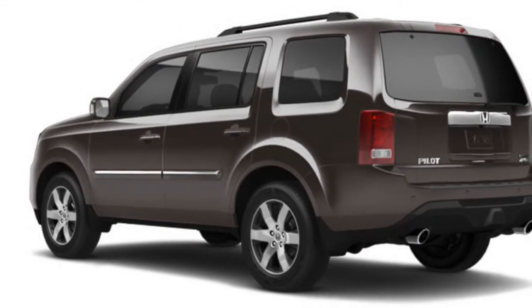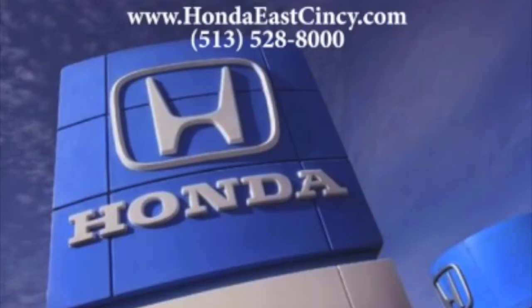Learn more about this new 2015 Honda at www.hondaeastcincy.com.